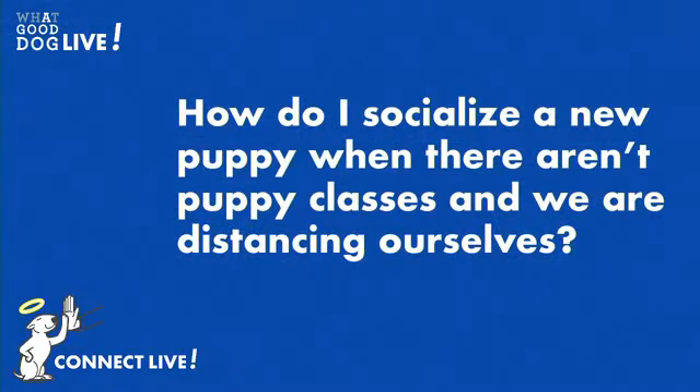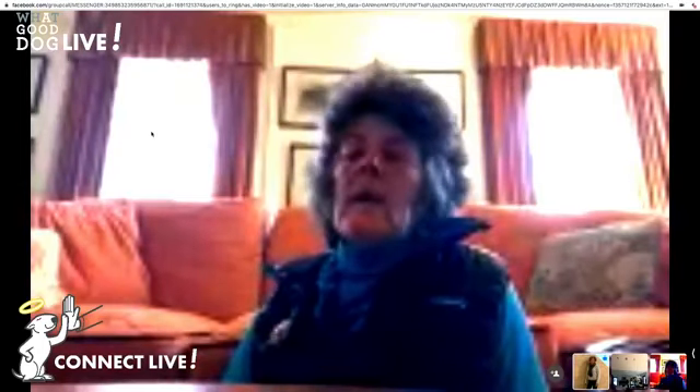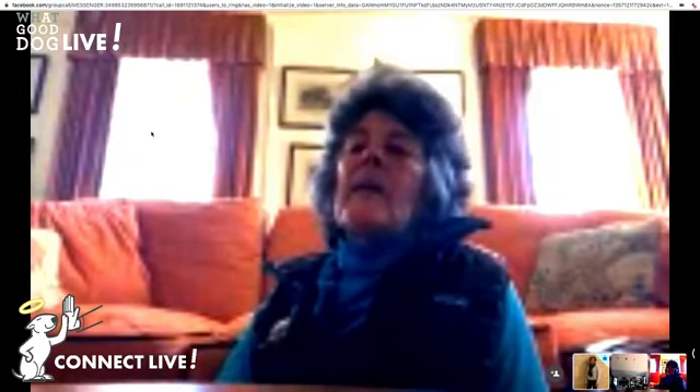How do I socialize a new puppy when there aren't puppy classes and we are distancing ourselves? This is a very challenging question — it is extremely difficult and we do have to get creative. We have to utilize what we have. We will show you in a video some things that you can do, but things like wearing costumes — wear a hat, pull out a Halloween costume so you look different.